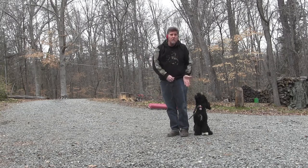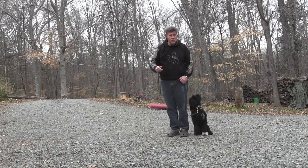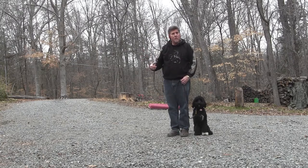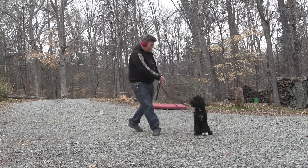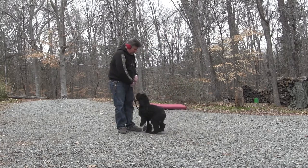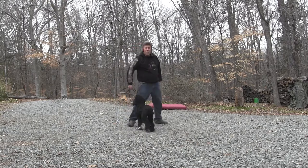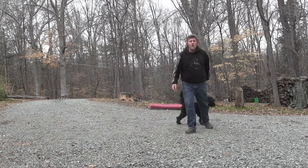The hand signal for heel is like this. So you saw the down from the side and from in front. We've done the place — one more time. Come. She comes. She sits. Atta girl. See how well she's doing? She wants to please.